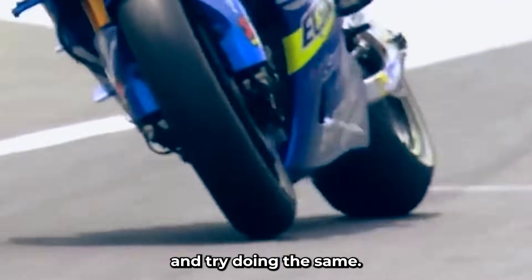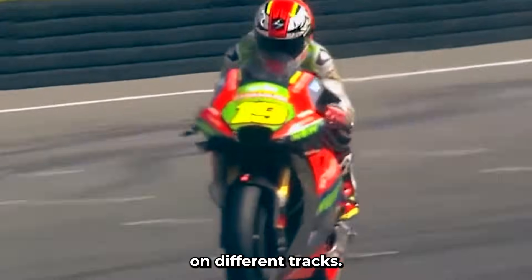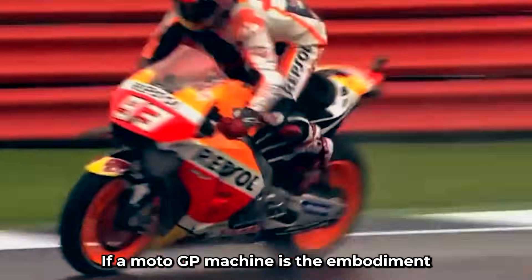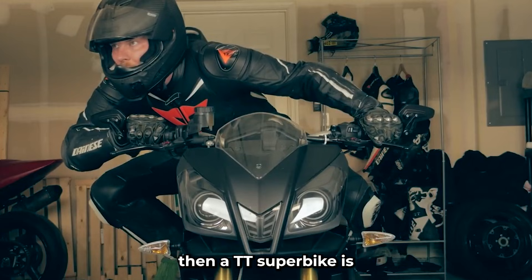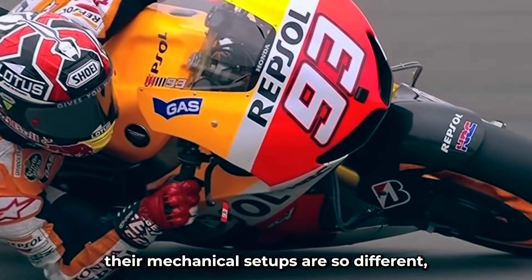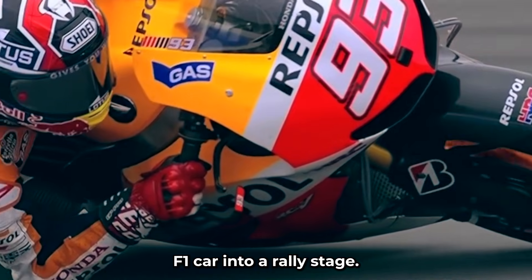Now take a MotoGP bike and try doing the same. It won't just be a challenge — that machine would be completely out of its element. This isn't just about different bikes on different tracks. It's a deep, fascinating contrast in mechanical philosophy, riding styles, and the raw demands of two very different types of racing. If a MotoGP machine is the embodiment of controlled perfection, then a TT Superbike is the symbol of adaptability, chaos management, and brute resilience. Here's how and why their mechanical setups are so different, and why trying to swap them would be like throwing an F1 car into a rally stage.